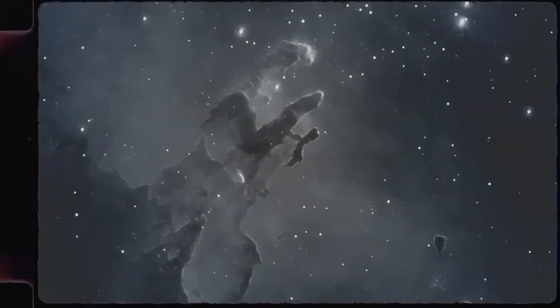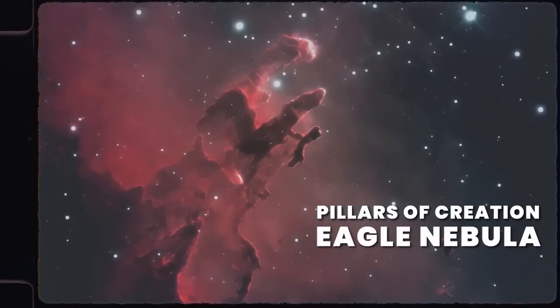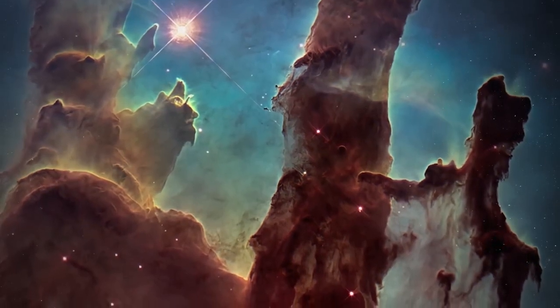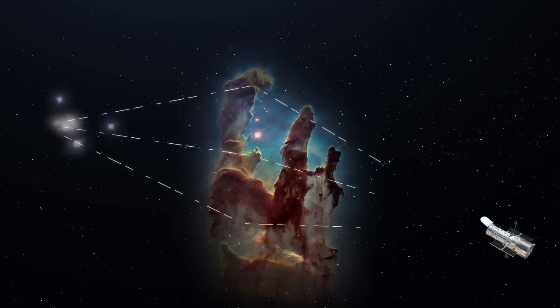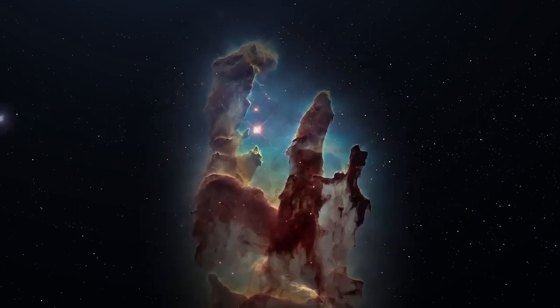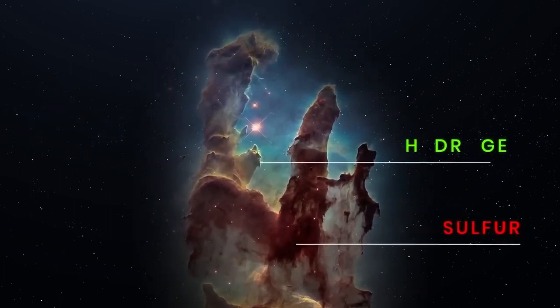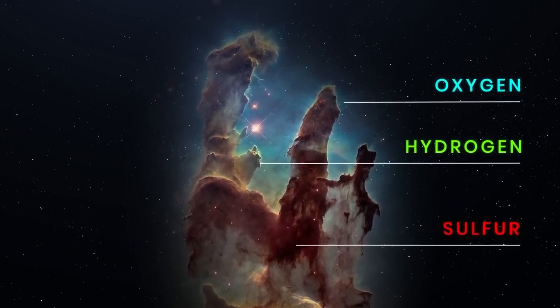This is how Hubble's iconic Pillars of Creation image was taken. It shows the Eagle Nebula, 6,500 light years away from Earth. You can see stunning multicoloured columns of gas and dust clouds illuminated by the intense ultraviolet light from young stars. Each element is represented by a different colour corresponding to Hubble's palette — sulfur is shown in red, hydrogen in green, and oxygen in blue. But can we say these are the actual colours of those elements? Not really.